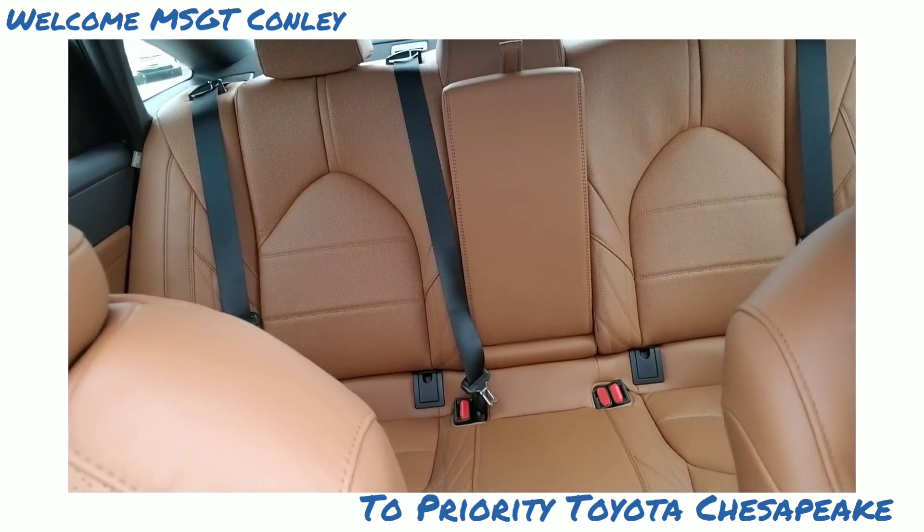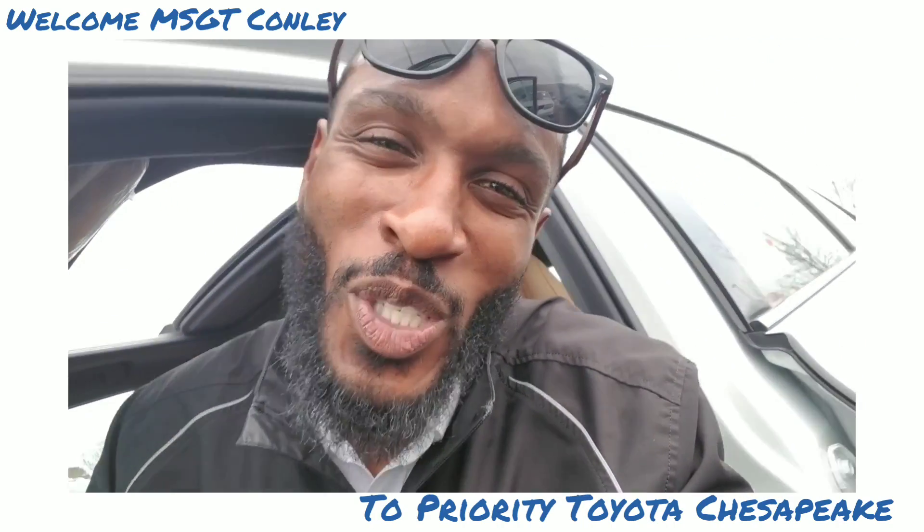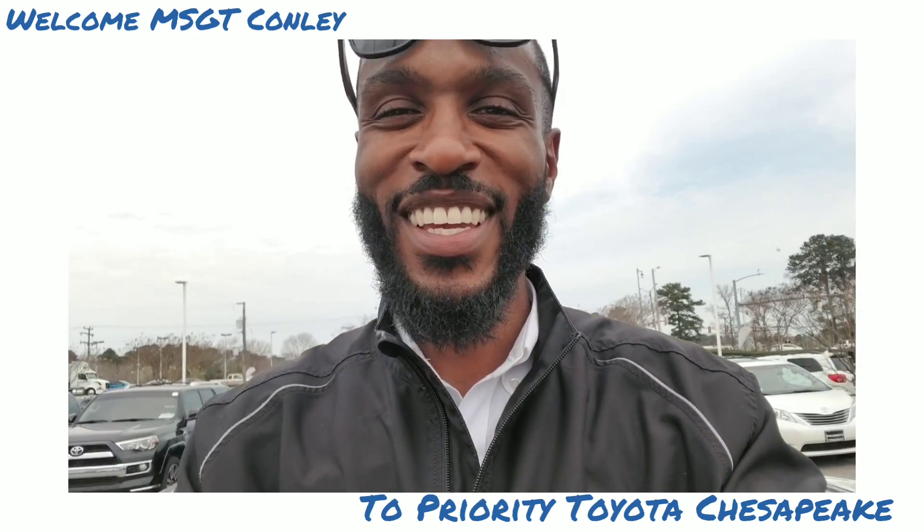Heated seats in the rear as well — oh my goodness! Come check it out. Jared Dukes, 757-655-1745. I am so excited to help you out. We'll see you here at Priority Toyota in Chesapeake. We'll see you soon.